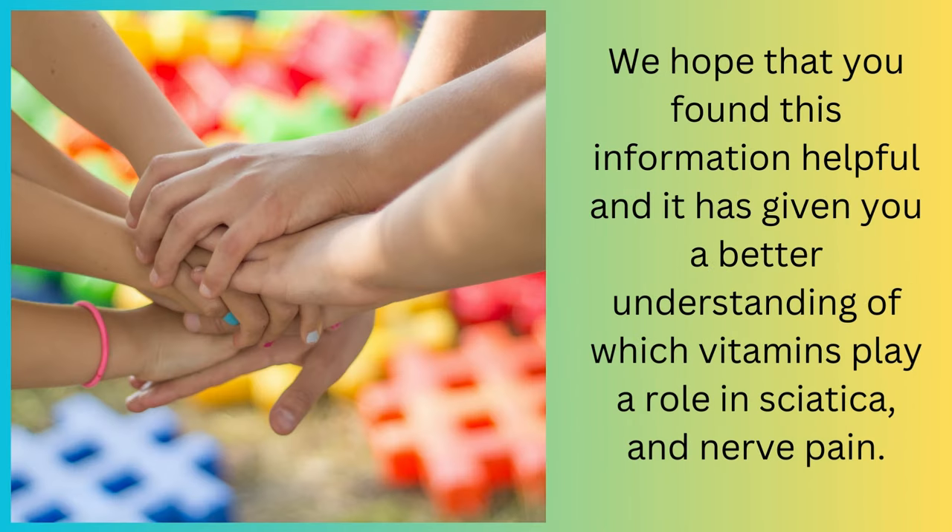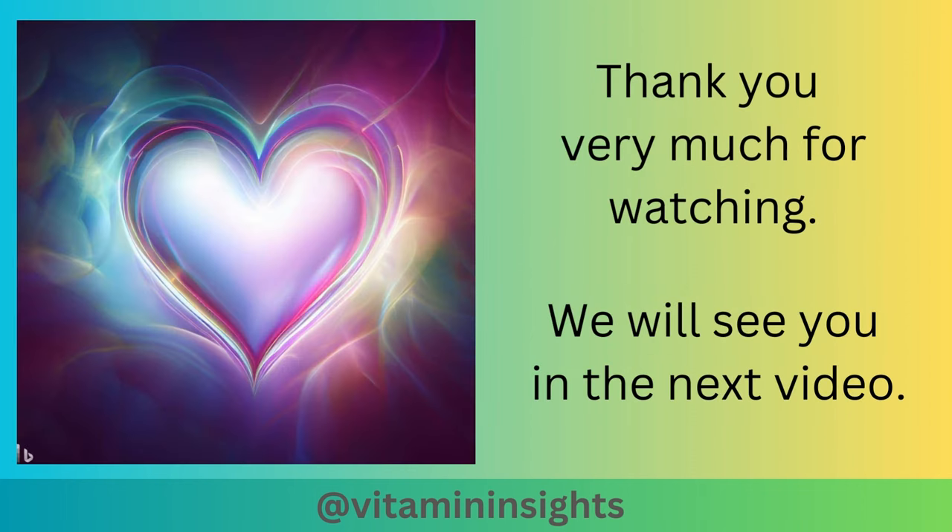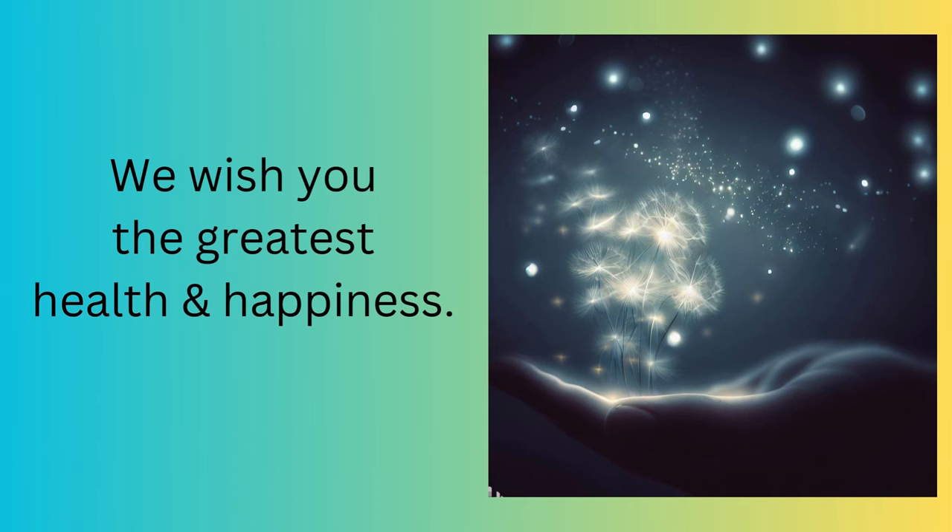We hope that you found this information helpful, and it has given you a better understanding of which vitamins play a role in sciatica and nerve pain. Please remember that the material in this video is for informational and educational purposes only. If you have any medical concerns, please seek medical attention. Thank you very much for watching, and we will see you in the next video. We wish you the greatest health and happiness.